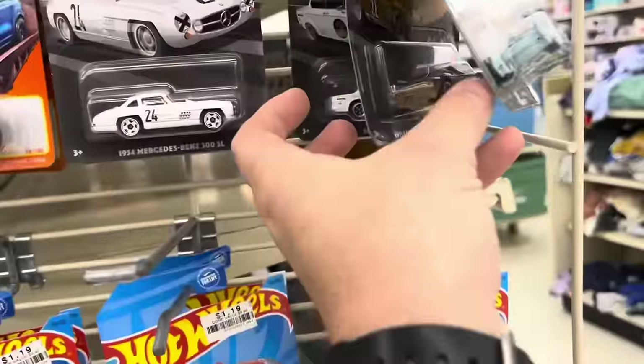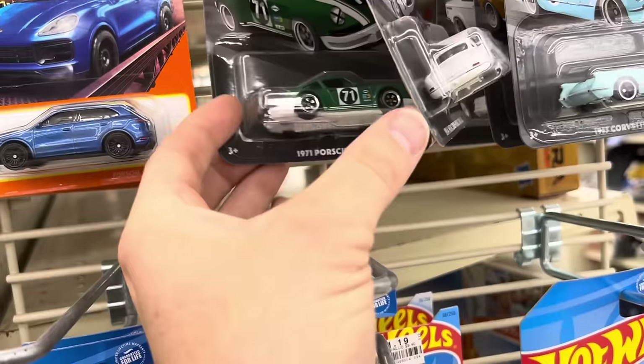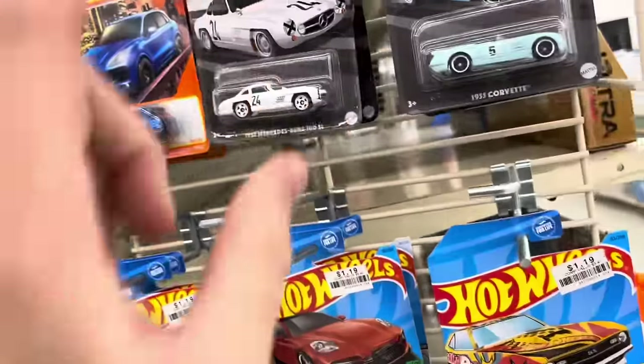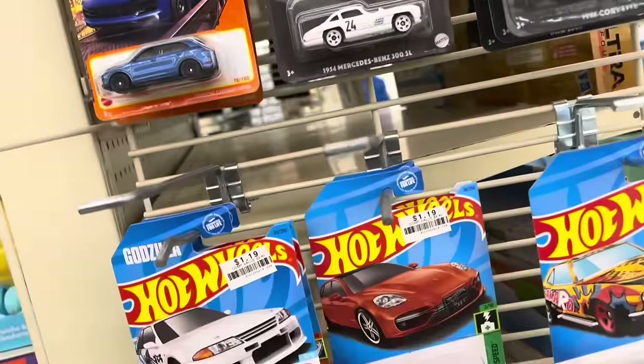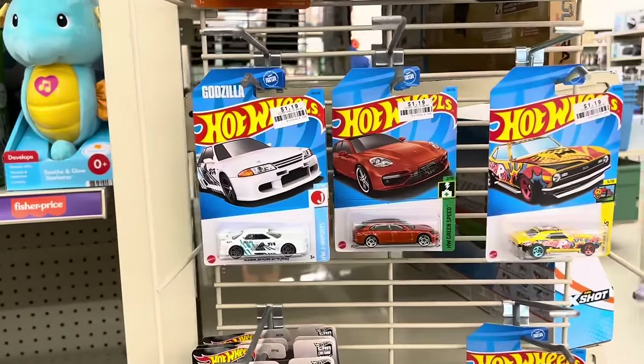I'll leave the Skyline too — I've got plenty of Skylines. We were just talking about this set. He said they're all here, and I said no, you're missing one — you need that red one. Haven't found the red one yet, but I've seen plenty of these sets now. I think we're good. Moving on.